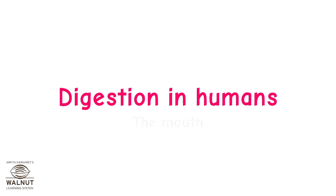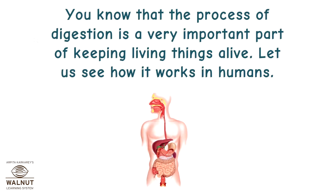Digestion in humans — the mouth. You know that the process of digestion is a very important part of keeping living things alive. Let us see how it works in humans.